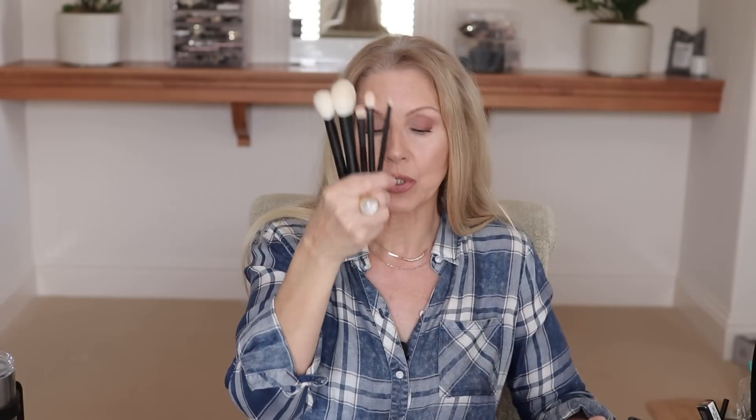The final one in the Core Collection, number five, is a multi-purpose cheek brush. I find that I do a lot of sweeping with this. If you have a smaller face, you could use this as your bronzing brush. Just a really fabulous set. Again, that starts today, October 12th, and it will be in the Concept Store until supplies last.